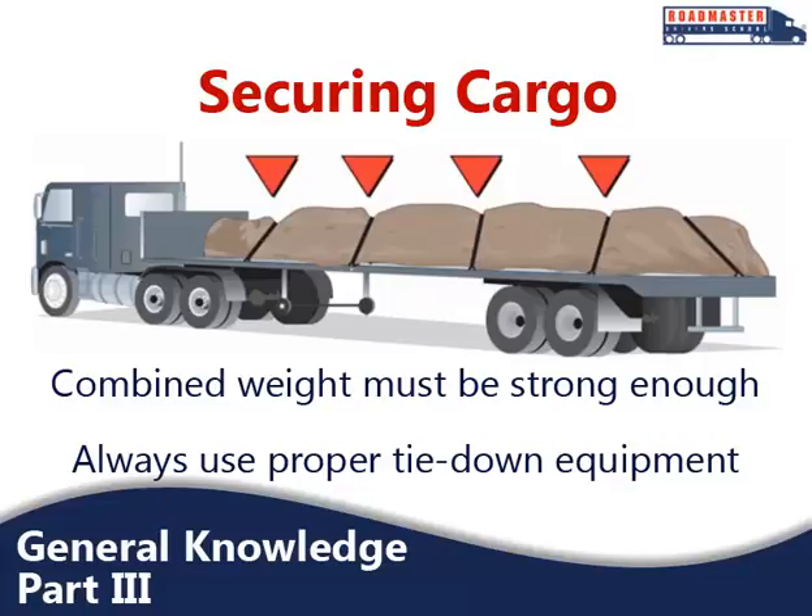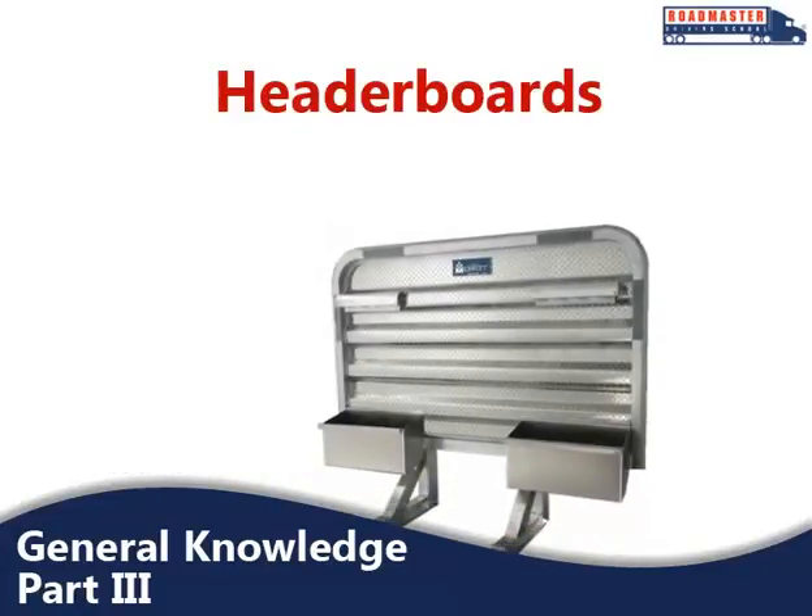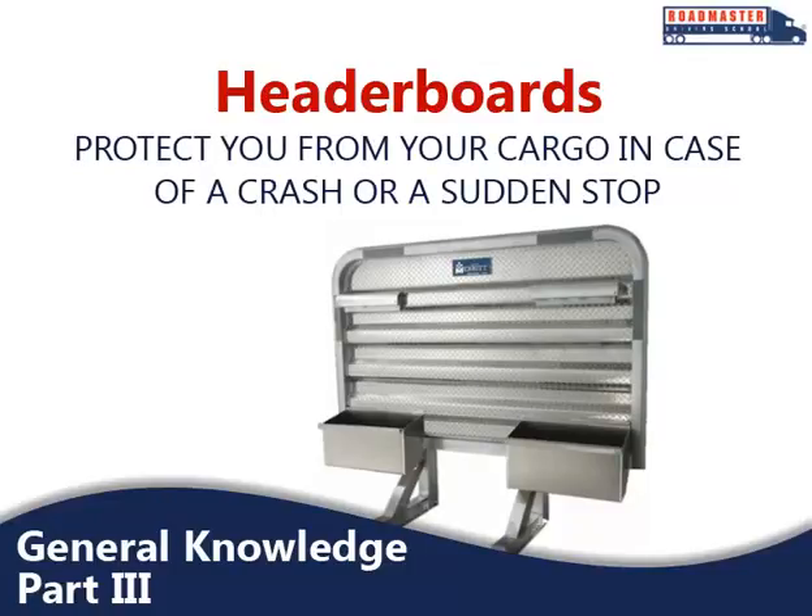You must always use proper tie-down equipment, including ropes, straps, chains, and tensioning devices, and ensure that tie-downs are always attached to the vehicle correctly. One thing you should check before any trip is the shape of your front-end header boards, or headache racks. These protect you from your cargo in case of a crash or sudden stop, so it is imperative that they are in good condition. The front-end structure should block the forward movement of any cargo you carry.